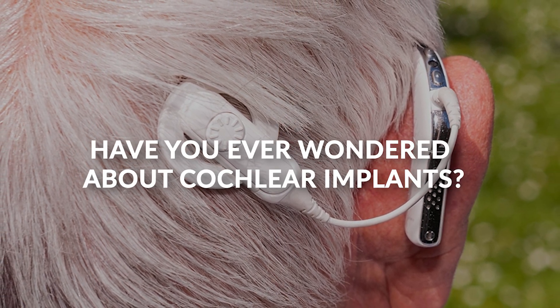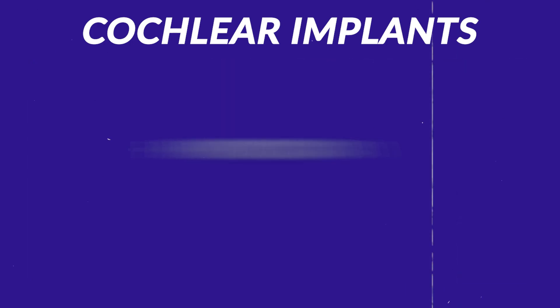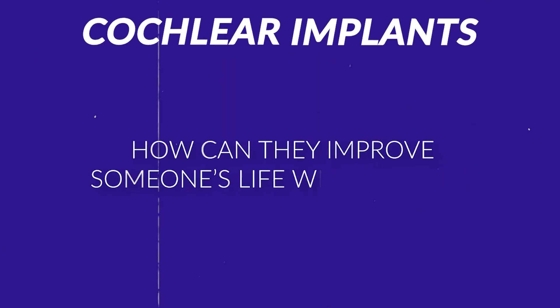Have you ever wondered about cochlear implants? There is a surgery that some people have gotten inside of their ears which can help their tinnitus. My name is Dr. Ben Thompson, audiologist and founder of Treble Health. Today's video will focus on cochlear implants and how they can improve someone's life with tinnitus.